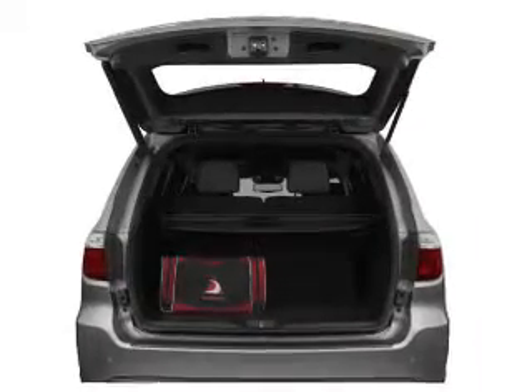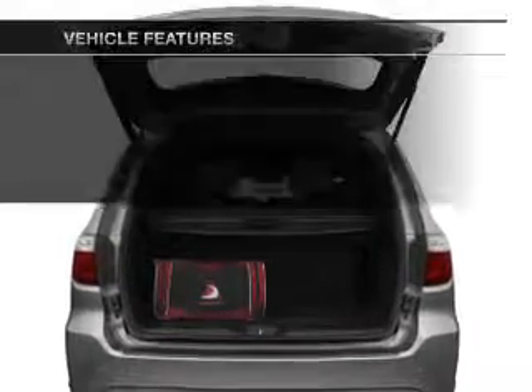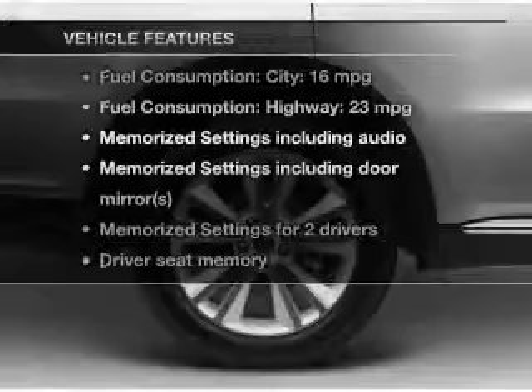You will appreciate the safety feature of anti-lock brakes, and memory settings are one of many notable features. With these notable features, you won't want to miss out on the opportunity to own this amazing ride.